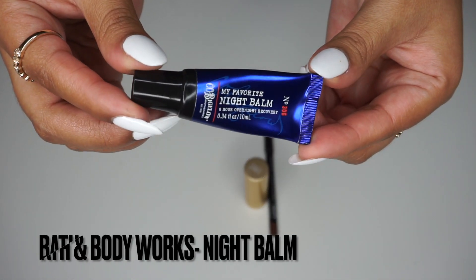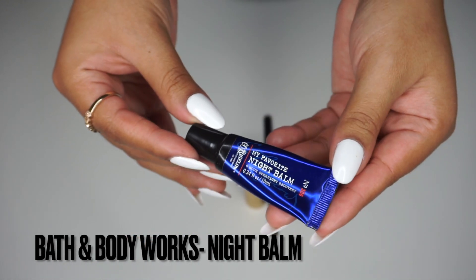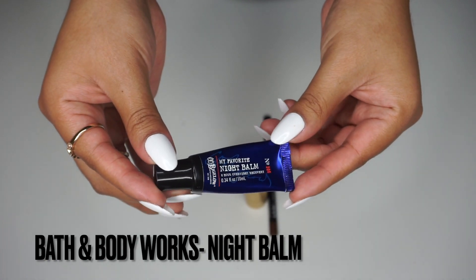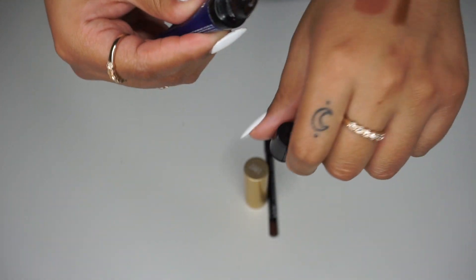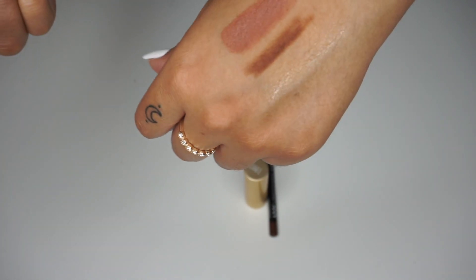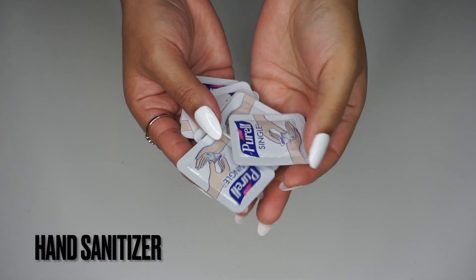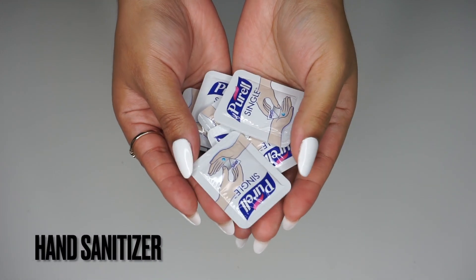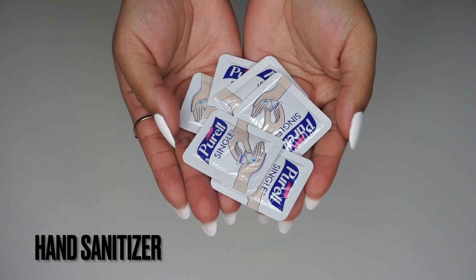I always like to keep a chapstick or lip balm in my purse too. This one is from Bath and Body Works — it's my favorite night balm, basically like a lip mask. I use it whenever my lips are dry. It doesn't have a glossy finish; it just gives a nice little sheen.